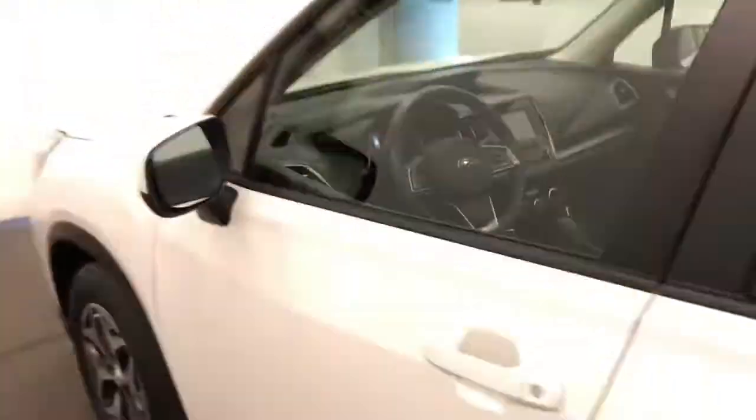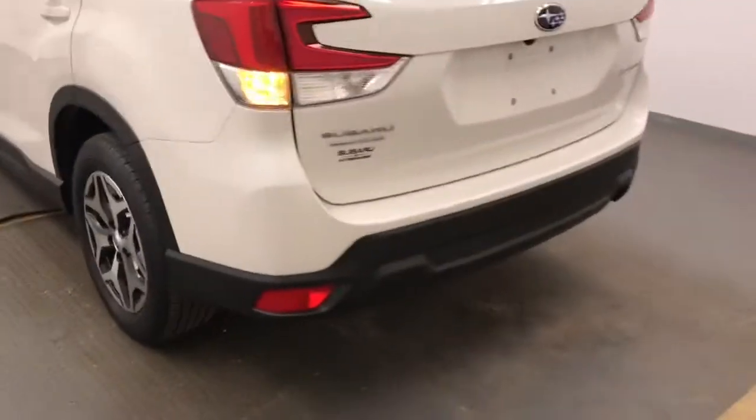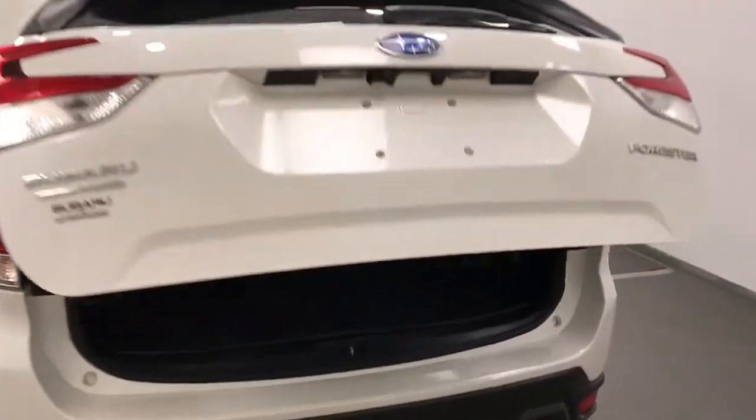Moving back out to the exterior, we have heated mirrors, roof rack, alloy wheels, rear parking assist, backup camera, remote trunk release, power hatch, and more cargo space.